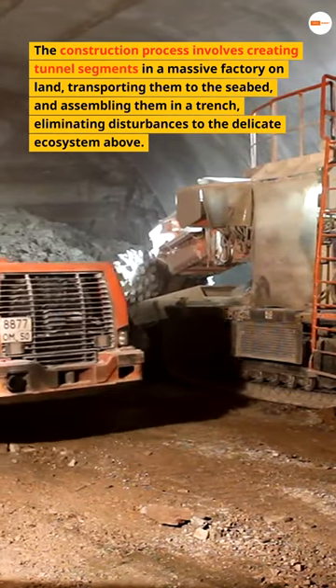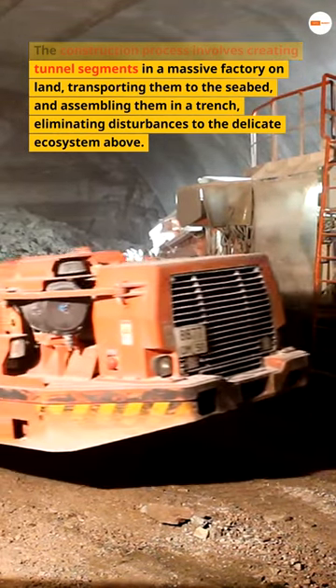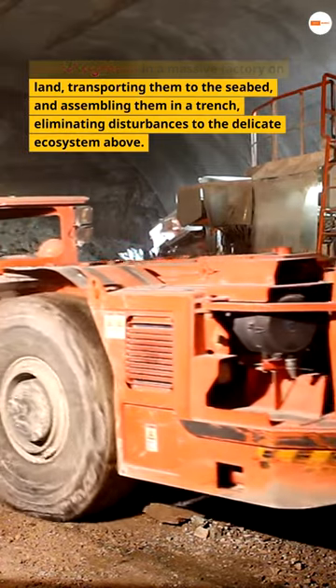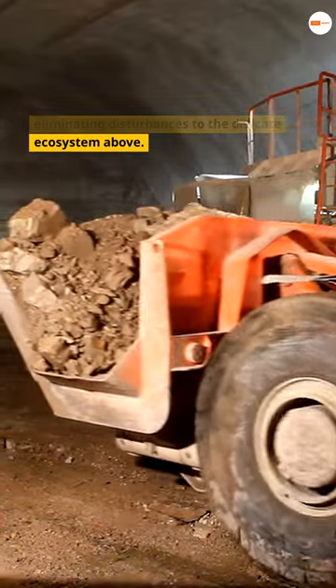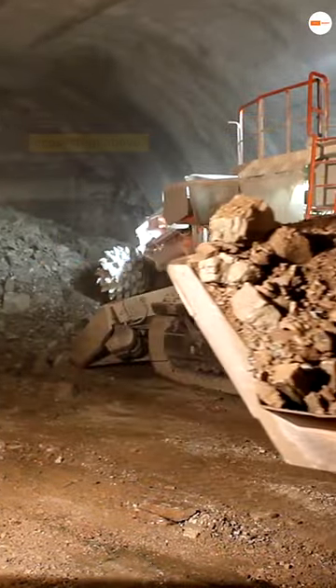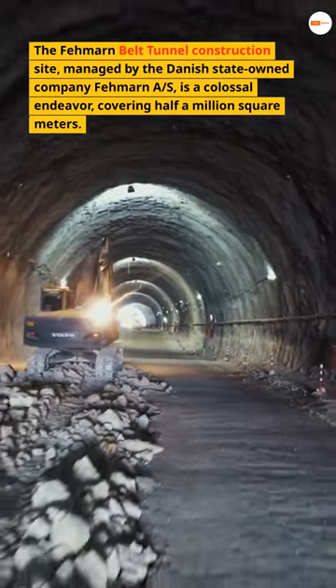The construction process involves creating tunnel segments in a massive factory on land, transporting them to the seabed and assembling them in a trench, eliminating disturbances to the delicate ecosystem above.